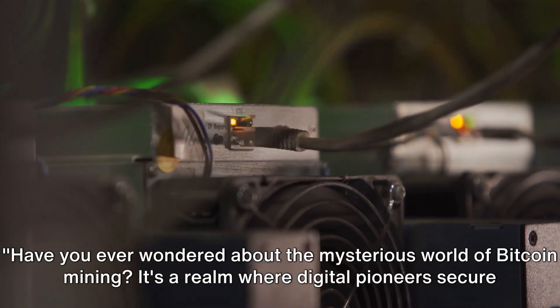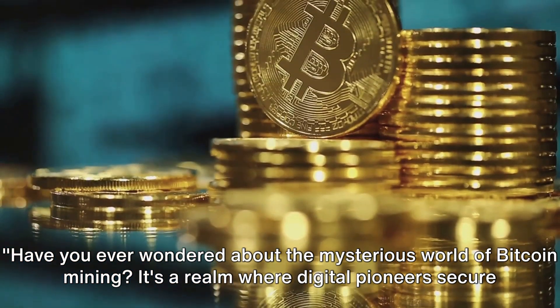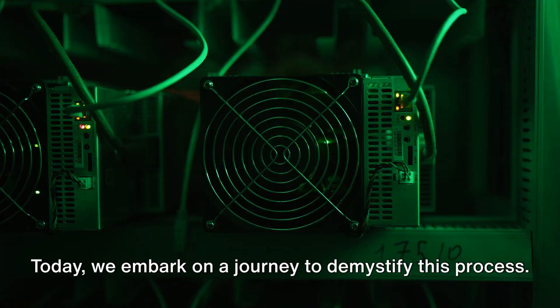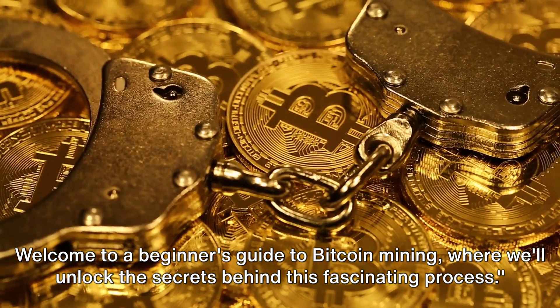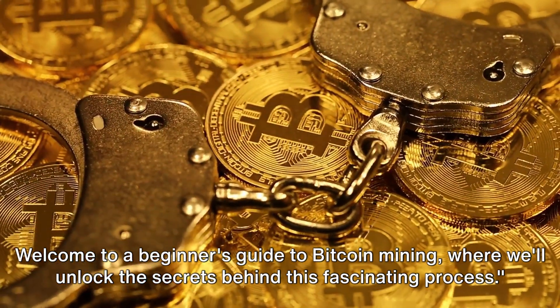Have you ever wondered about the mysterious world of Bitcoin mining? It's a realm where digital pioneers secure the Bitcoin network and earn Bitcoin rewards. Today we embark on a journey to demystify this process. Welcome to a beginner's guide to Bitcoin mining, where we'll unlock the secrets behind this fascinating process.